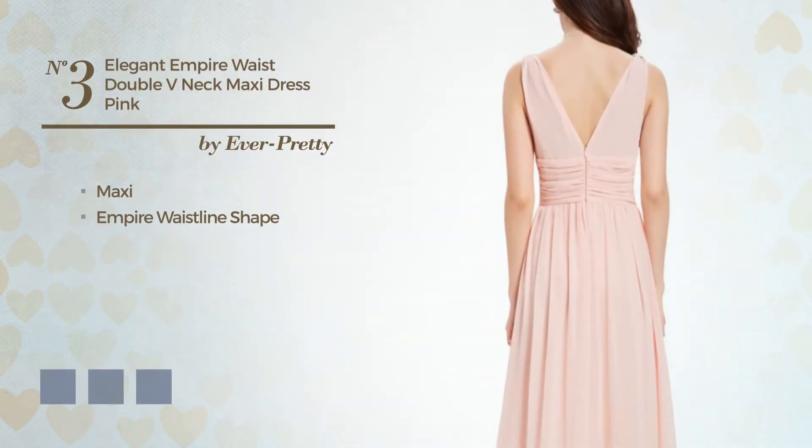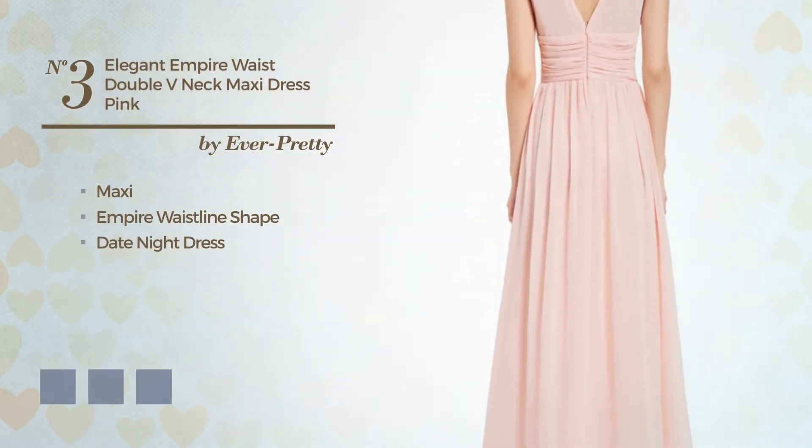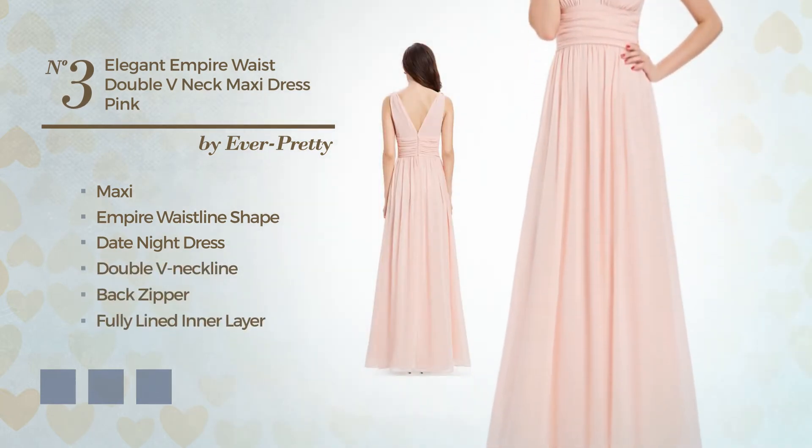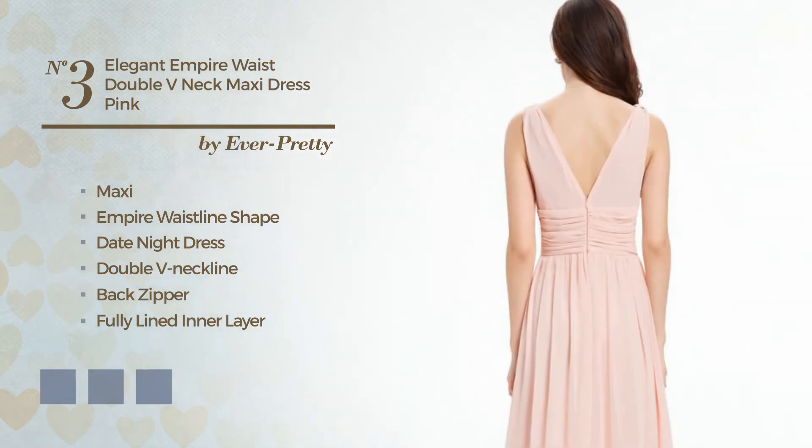Number 3: A Head Turner Maxi Empire Waistline Date Night Dress. Featuring a double V neckline, as well as back zipper and a fully lined inner layer, crafted from comfortable chiffon, accentuated with lace. Available in 15 color variations, for example, black ink, blue jay, and hot coral.